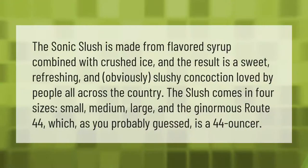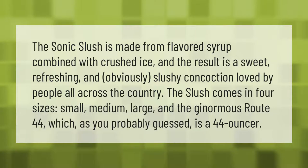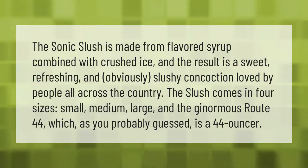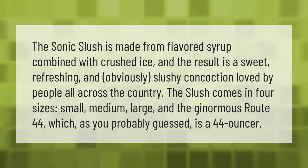The Sonic slush is made from flavored syrup combined with crushed ice, and the result is a sweet, refreshing, and obviously slushy concoction loved by people all across the country. The slush comes in four sizes: small, medium, large, and the ginormous Route 44, which is a 44-ouncer.